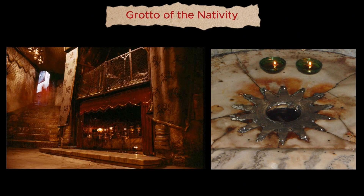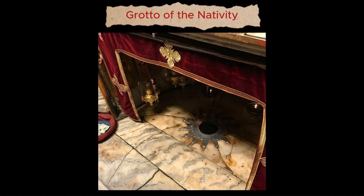In the grotto, the place of Christ's birth is a dimly lit rock cave. There is a 14-point silver star on the marble floor of the Grotto of the Nativity, which bears a Latin inscription that says: 'Here Jesus Christ was born to the Virgin Mary.' The 14 points of the star are said to represent the 14 generations of Jesus Christ from Abraham to David, then from David to the Babylonian captivity, and from the Babylonian captivity to Jesus Christ.